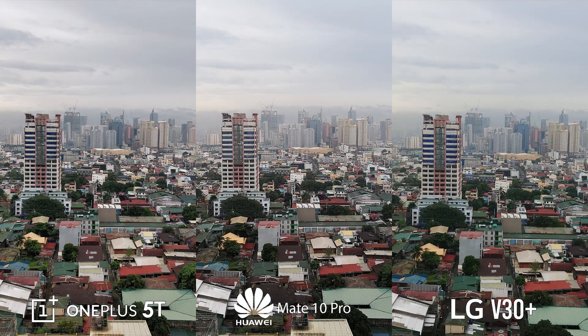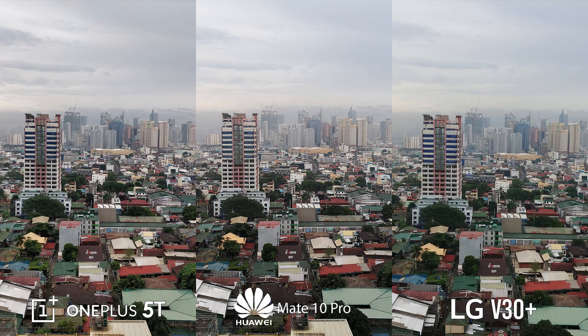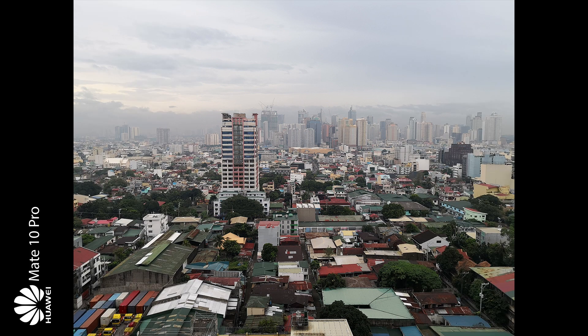Next is a daylight landscape shot. Details are virtually the same for all three. What sets them apart are the colors, especially the difference in white balance. The V30 Plus, once again, goes for a flatter and colder tone as seen in the background in the sky. The blue hue on the windows on the building in front are also varying between the three, with the Mate 10 Pro's being the lightest in that regard.